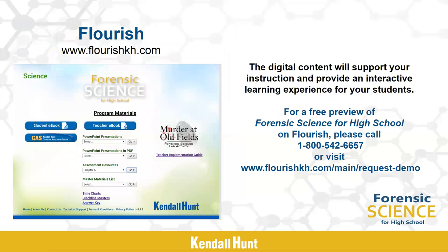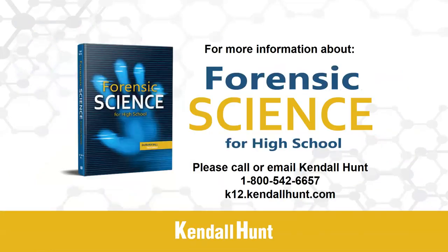Flourish is the website where all student and teacher digital resources can be accessed, including Murder at Oldfields. The website is www.flourishkh.com. If you are interested in taking a look at forensic science for high school on Flourish, call 800-542-6657 for a free demo. Forensic science provides a unique opportunity for students to study science that is relevant to their lives. For more information on Kendall Hunt's forensic science for high school, please call 800-542-6657 or visit www.k12.kindlehunt.com.